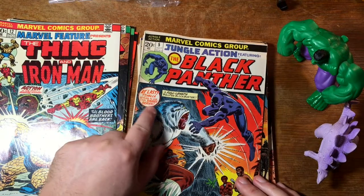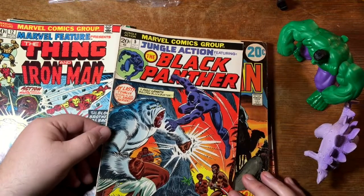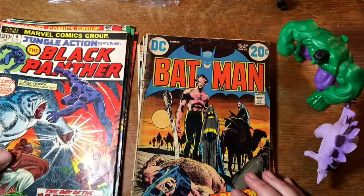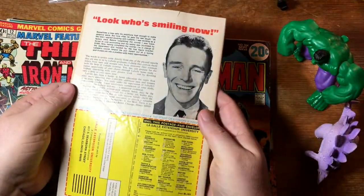And I think this is the first one — yeah, it says 'At last, T'Challa stars in his own smash series.' So this is the first solo series of Black Panther. It feels like it's got a little water damage and it's just wrinkled up there on the back.